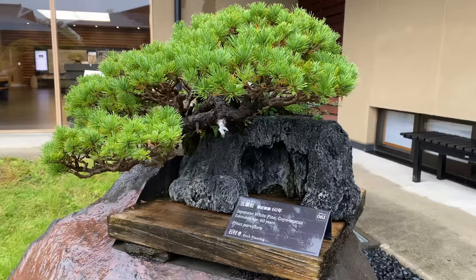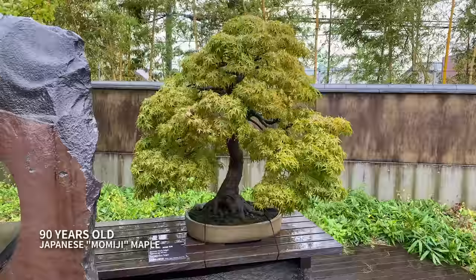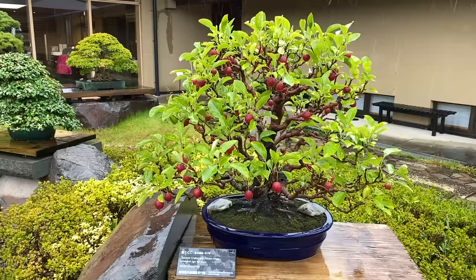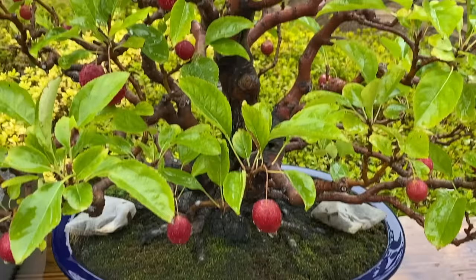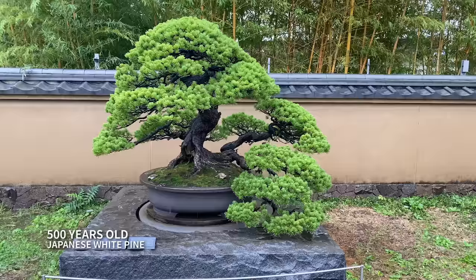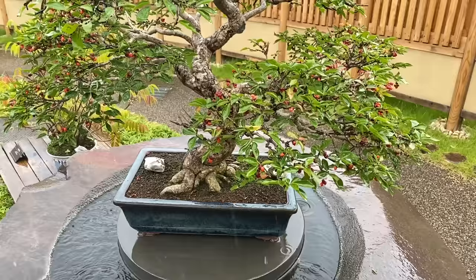This 60-year-old white pine is growing out of a rock on a wooden tray. This 40-year-old miniature Chinese crabapple tree makes a colorful bonsai. The shape, size, style, and color of the leaves and pot, and the setting that it sits in, all leave an impression on the beholder. Bonsai are small, but powerful.